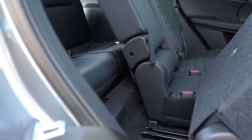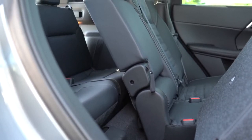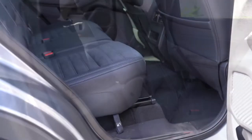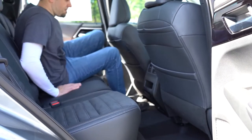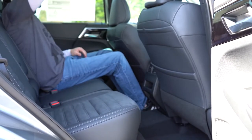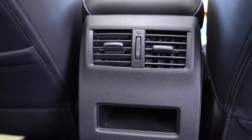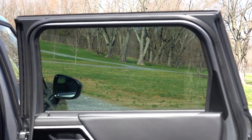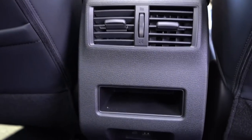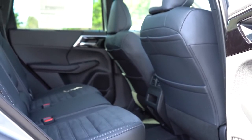Third-row legroom comes in at 18.7 inches — less than a Ford Mustang — so not a lot of space back there. Second-row legroom is a much more respectable 39.9 inches. I'm six feet tall and had a good amount of space. From the SE trim and up, you get a phone charging port and USB charging port in the second row. The SEL trim adds three-zone climate control and heated rear seats. Rear window sunshades come with the SEL Launch Edition. Seven-passenger seating comes standard — three in the middle, two in the back.